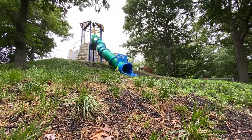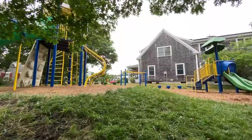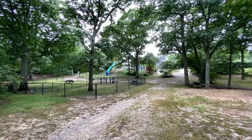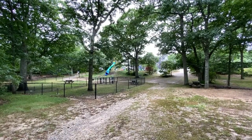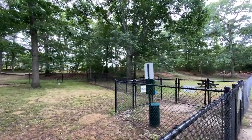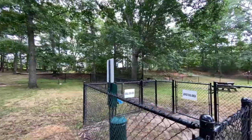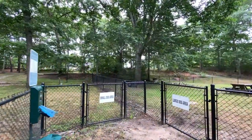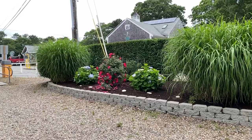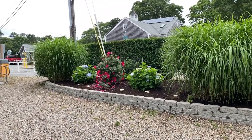They do have a very nice children's play area with multiple pieces of play equipment, right behind the main building. And they've got a dog park — the nice thing about the dog park is it is divided into two areas: one for the small dogs and one for the large dogs. It's landscaped very well and the grounds are well taken care of.